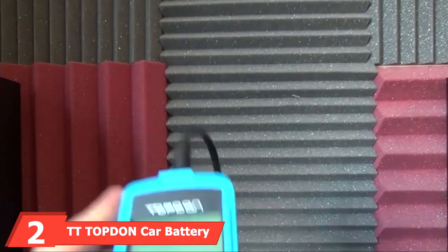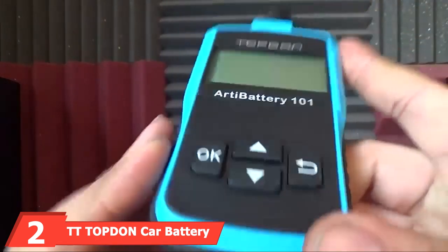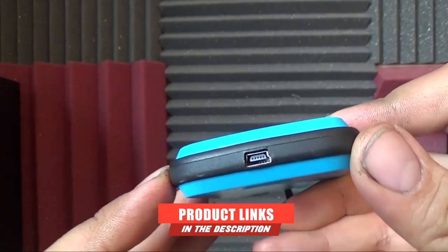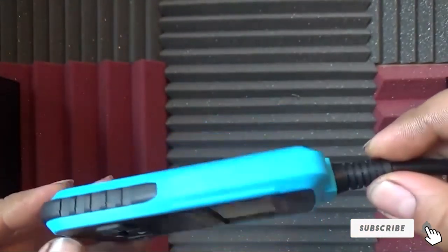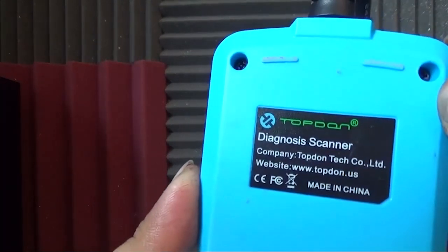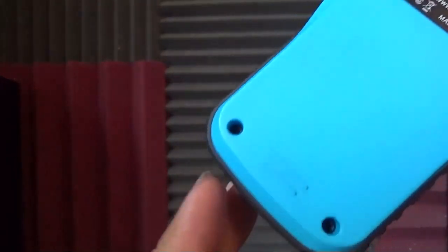Moving on to number two, the TT Topton Car Battery Tester. As a fairly traditional battery tester, this option has a test range of 100 to 2000 CCA. It can be used on a wide variety of battery types, including acid, gel, EGM flat plate, and spiral batteries. Choose from a battery test, charging test, or a cranking test, based on what information you need on your car's battery.